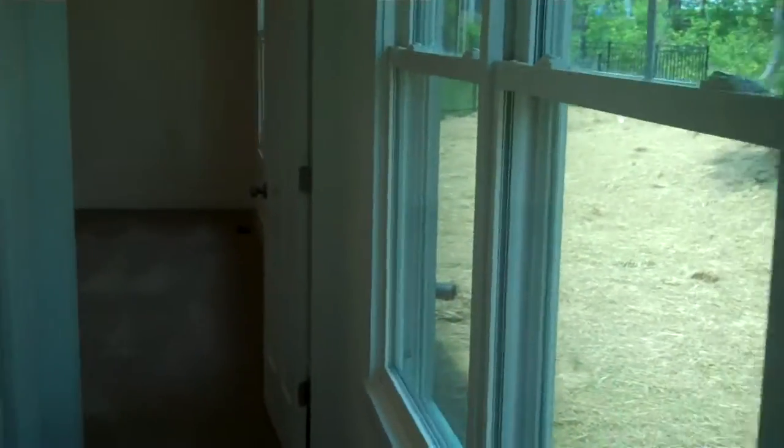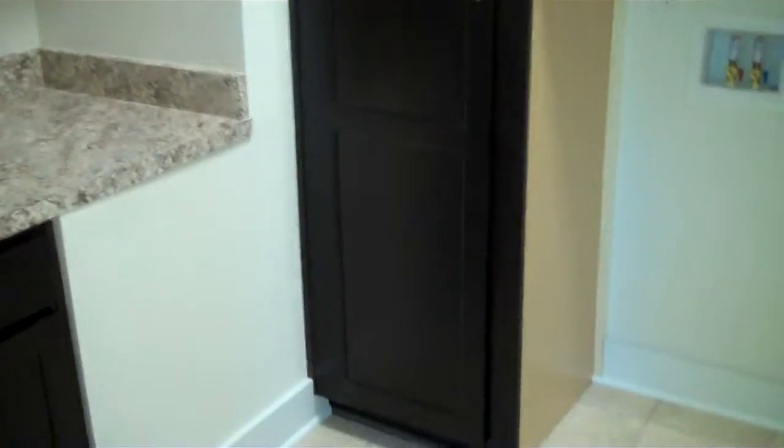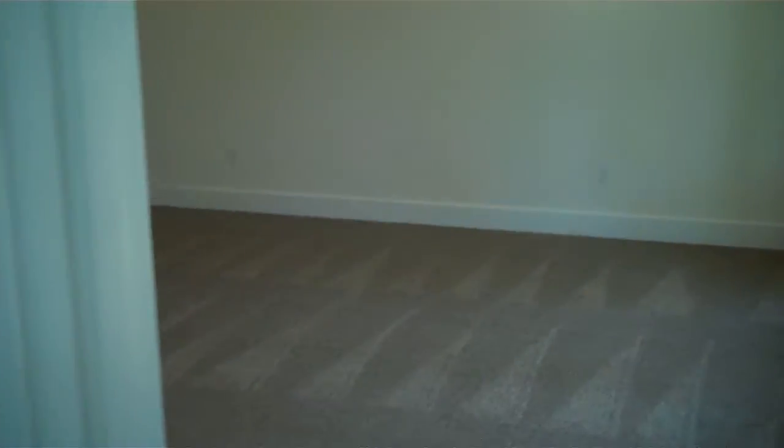Going down this back hall, first we pass the laundry room. You can see it's been trimmed out really nicely with a lot of cabinetry for storage, space left for the washer and dryer, and a sink as well — just a great utility room space, and very conveniently located right off of the master bedroom.